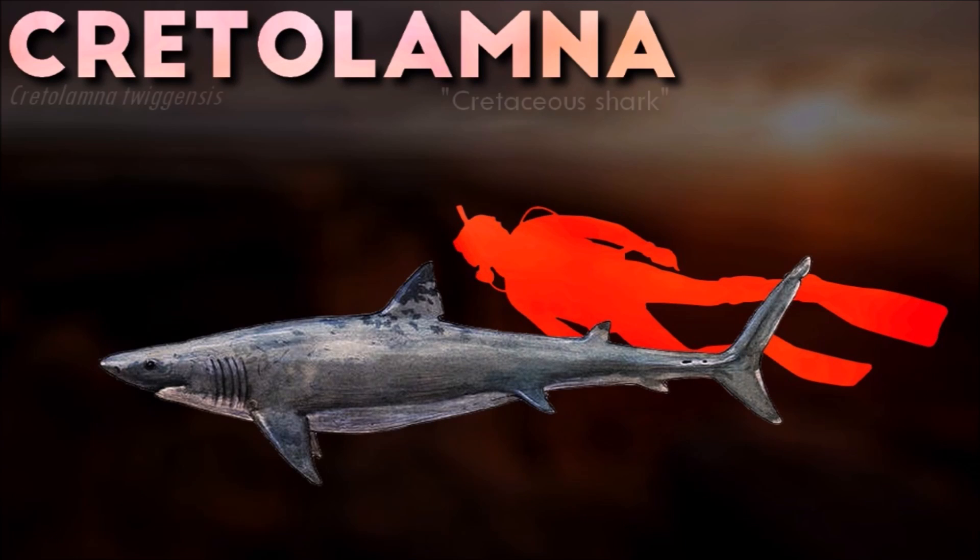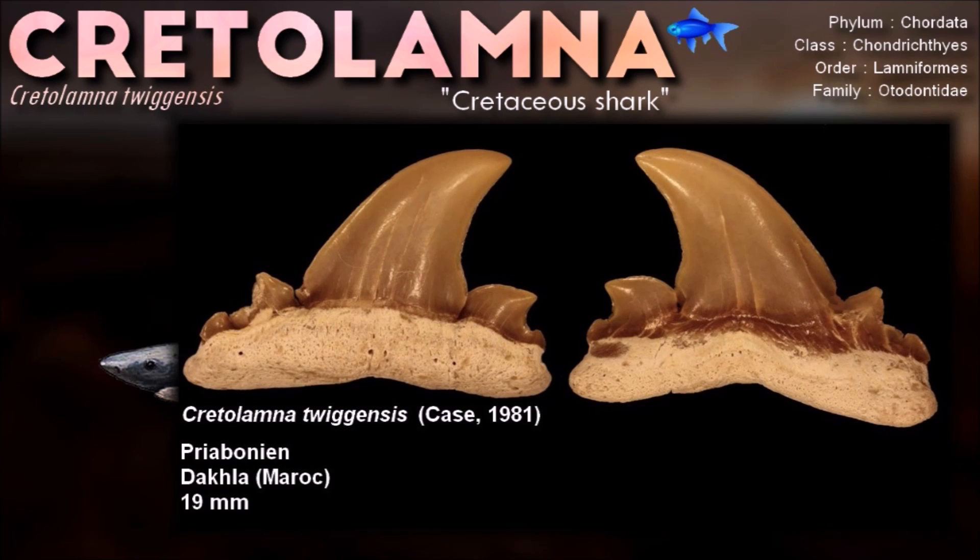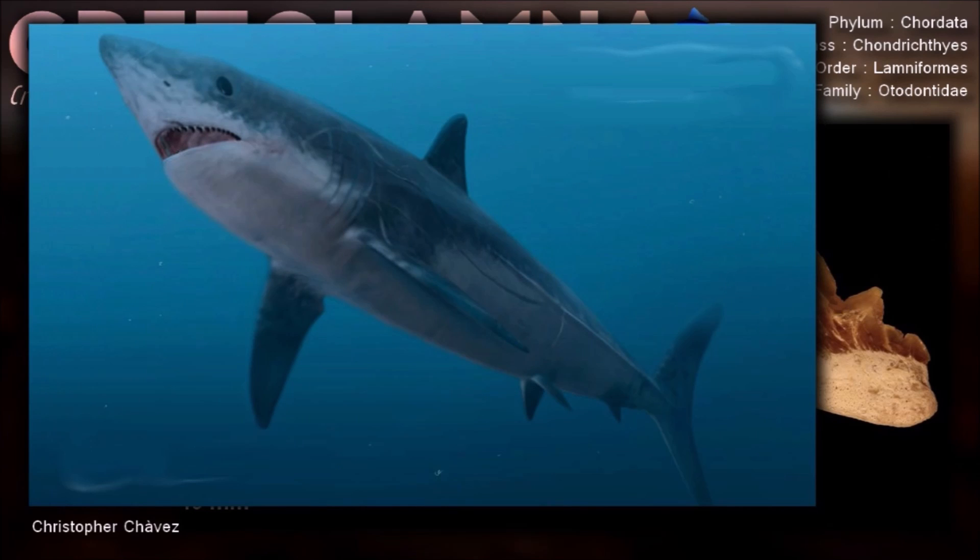These sharks come from the Cretaceous, survived the mass extinction, and can be found in Miocene deposits. The tooth morphology of Cretolamna implies that it was a generalist predator that preyed upon large bony fish and squids.